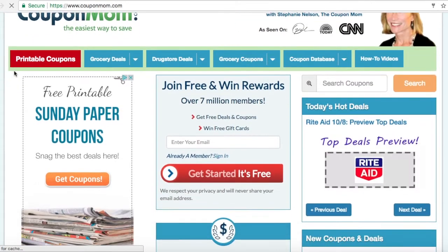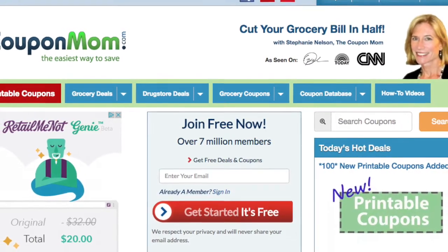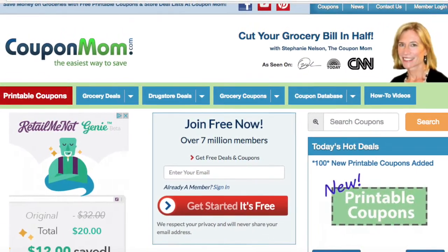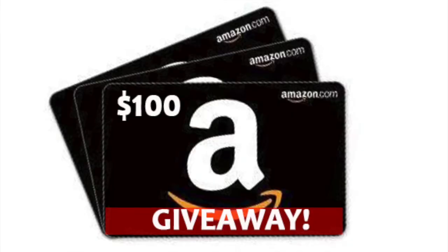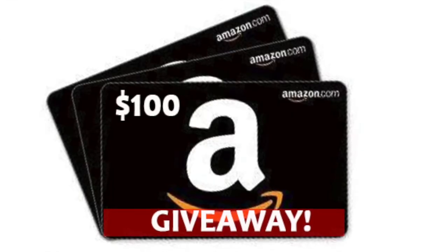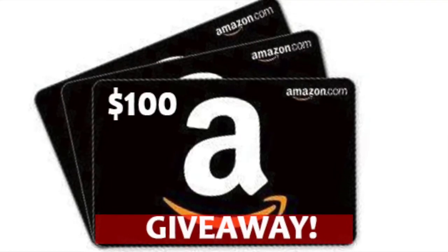Just print the coupons, get the deals, refer friends, and when they earn points, you do too. And last, you earn rewards. With this referral program, we will be having a special giveaway for our Team Coupon Mom members for a chance to win a $100 Amazon gift card.